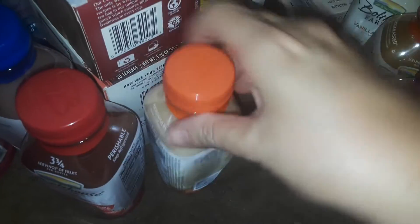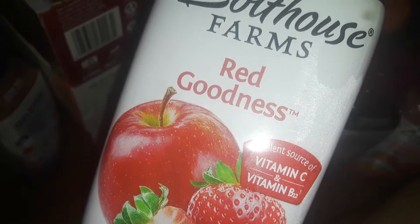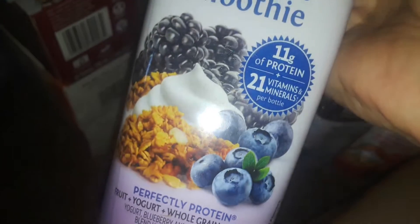I also got the Superfood Immunity Boost, another vanilla chai tea, a peach parfait breakfast smoothie, the Red Goddess which is made with apples, strawberries, and raspberries, and then the blueberry mixed berry parfait breakfast smoothie. Lots of Bolthouse Farms this trip!